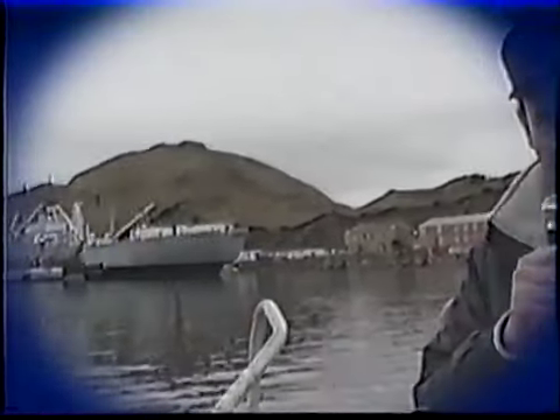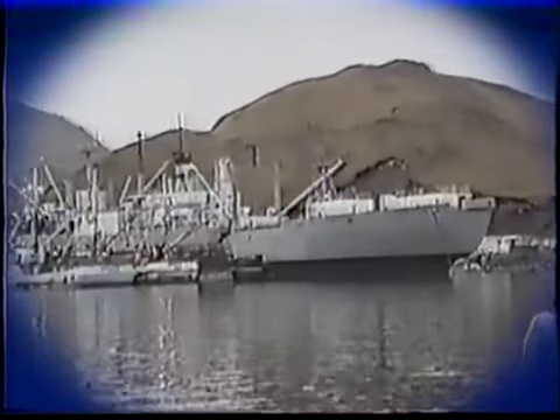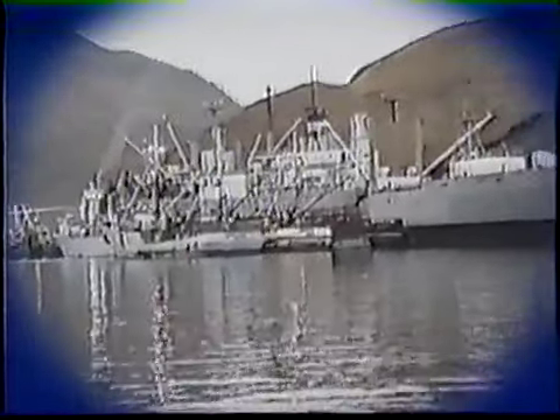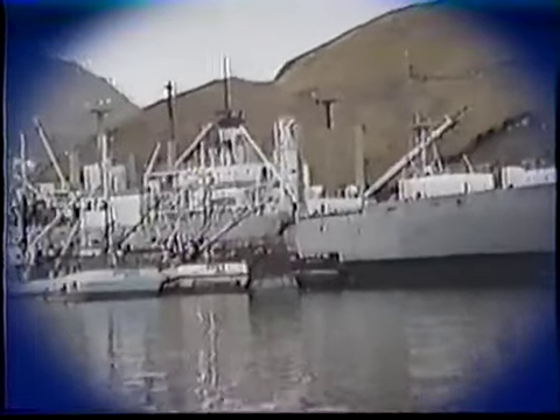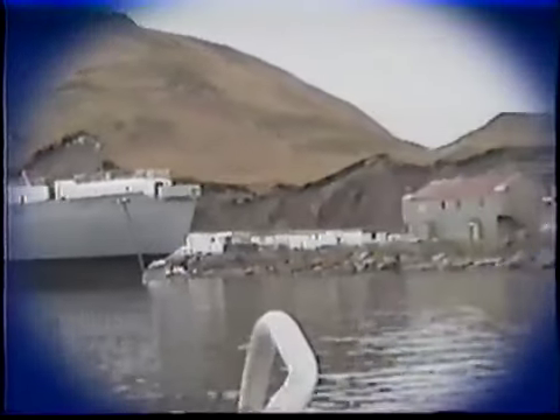Roosevelt called these ships ugly ducklings. The design was based on that of a British tramp steamer from the late 19th century, a design developed by the J.L. Thompson Yard in Sutherland — that's no relation, by the way. Though of an antiquated yet proven design, and though powered by a triple expansion reciprocating steam engine — the old up-and-downers — these vessels were extremely innovative for their day.